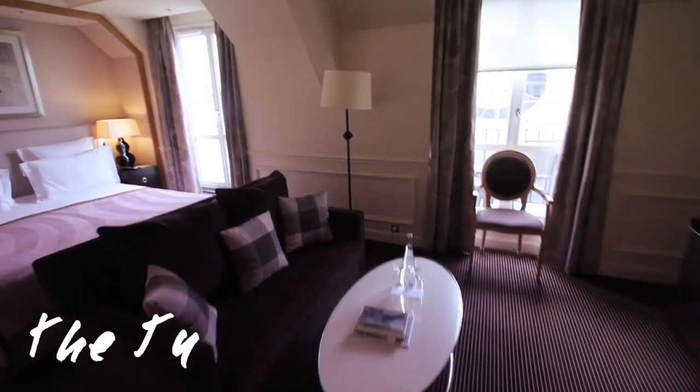This is the tea room — a tea room with a bit of refreshments. We just checked in to the Grand Hotel du Palais Royale, which is right across from the Louvre Museum — pardon my French. This is our junior suite.